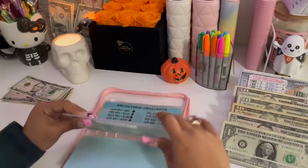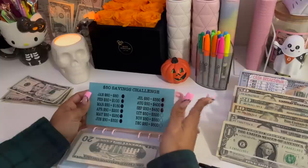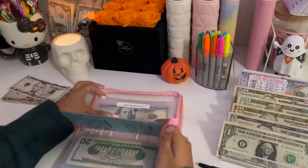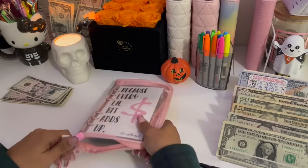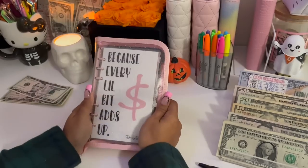My higher denominations are done monthly, so I'll be stuffing my $50 and $100 challenge in the next video. That is it for now for the Little Bits Add Up challenge.